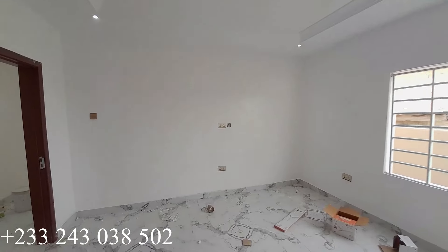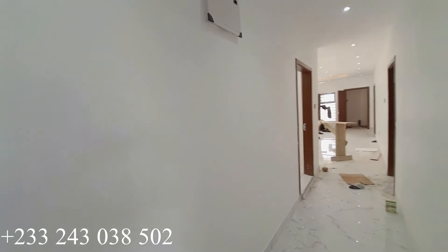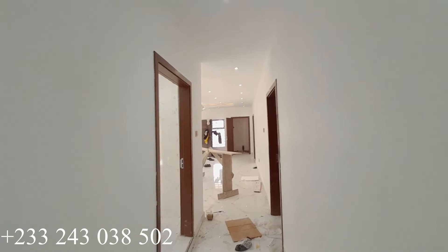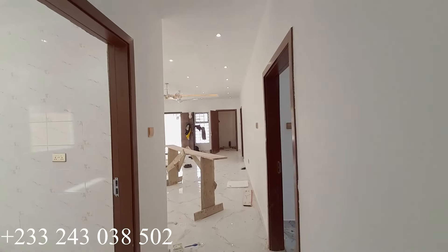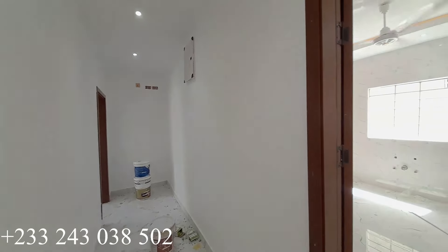We are done with this particular bedroom. Let's go have a look at the kitchen and the last bedroom. If you're interested, please call the number on the video. We are back to the corridor — on the left side, the door opens to the kitchen.